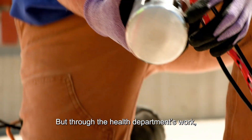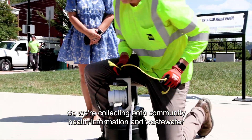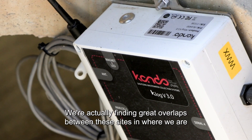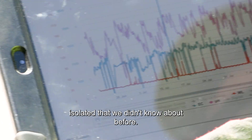Through the health department's work, we've deployed 16 more fixed sites. So we're collecting both community health information and wastewater quality information at these sites. We're actually finding great overlaps between these sites in where we are learning about industrial users in that area in our collection system that we've isolated — users we didn't know about before.